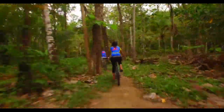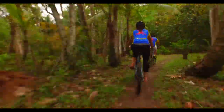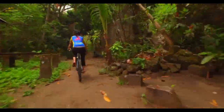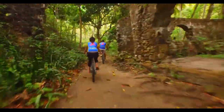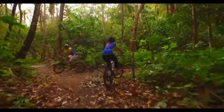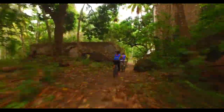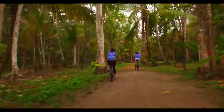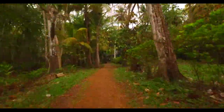Located on the grounds of Anse Mamin, a former plantation, Bike St. Lucia has trails for literally everyone, including someone like me who has never mountain biked before, or for professionals like Tinker Juarez, a champion bike racer who trained here. This is one of the best ways to get off the beaten path in St. Lucia and get deep into the rainforest.